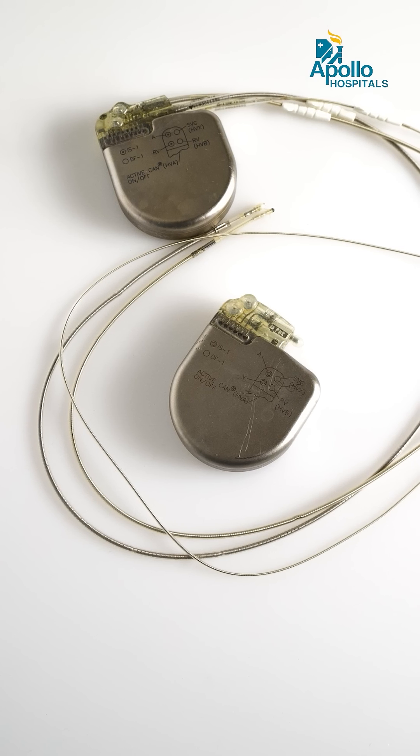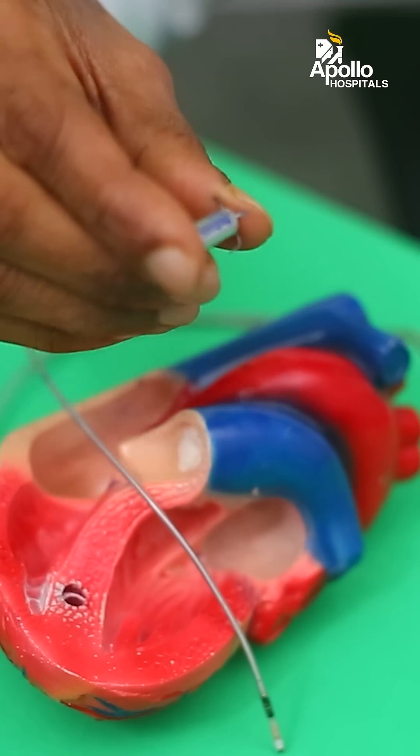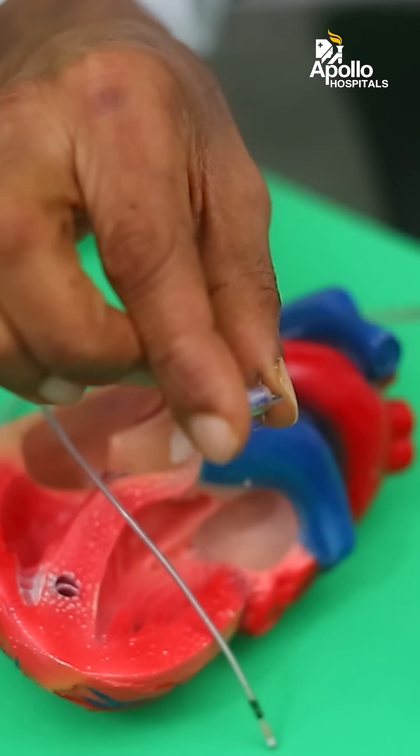On the other hand, conventional pacemakers need a surgical procedure to be implanted. The device is implanted here and leads are threaded through veins, as you could have seen in that model, and go right inside the heart. That requires a bit of recovery time and there is some discomfort during the procedure. Leadless pacemakers are devoid of these leads, and that is what gives them their name — leadless pacemakers.